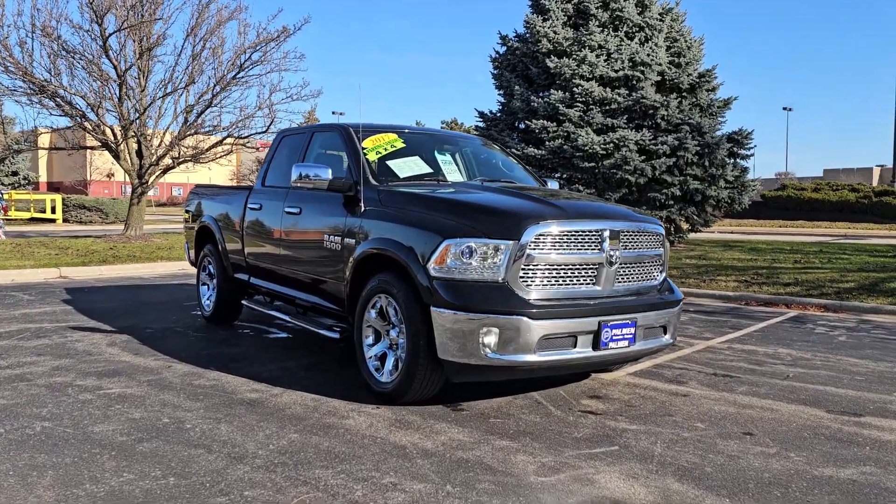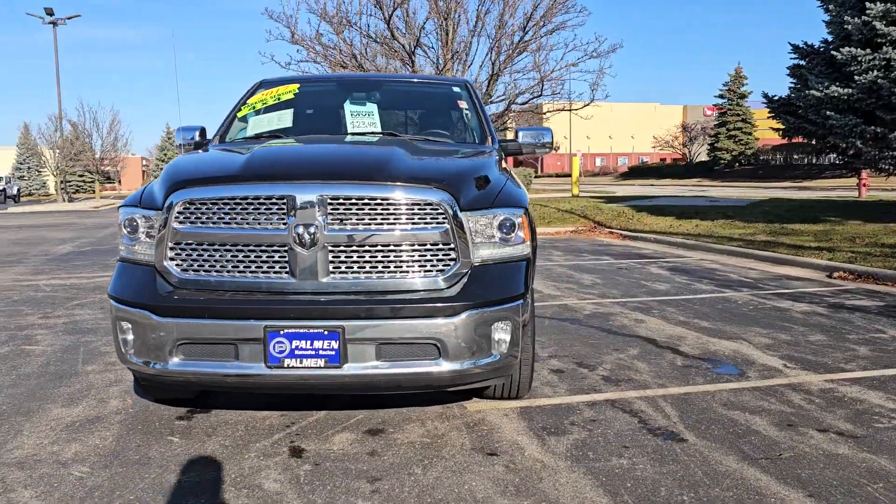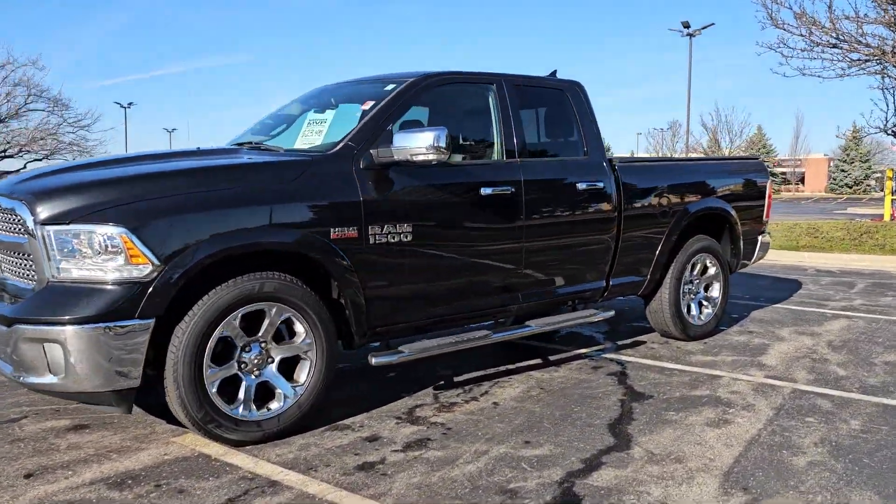Get into a car with value. 2017 Ram 1500. With less than 150,000 miles on the odometer, this vehicle stands out from the rest.